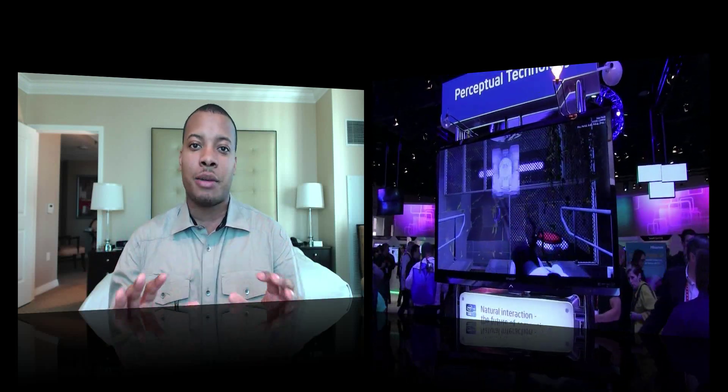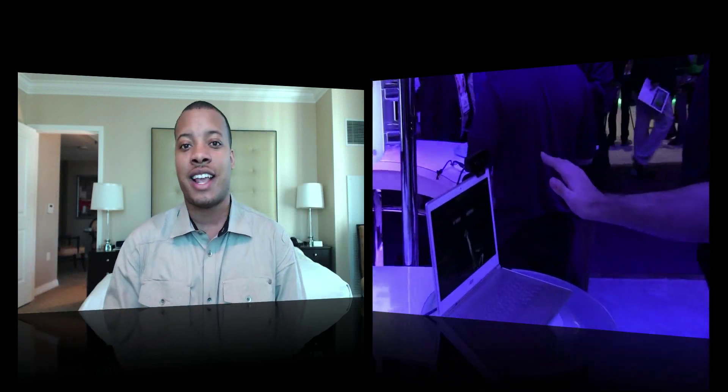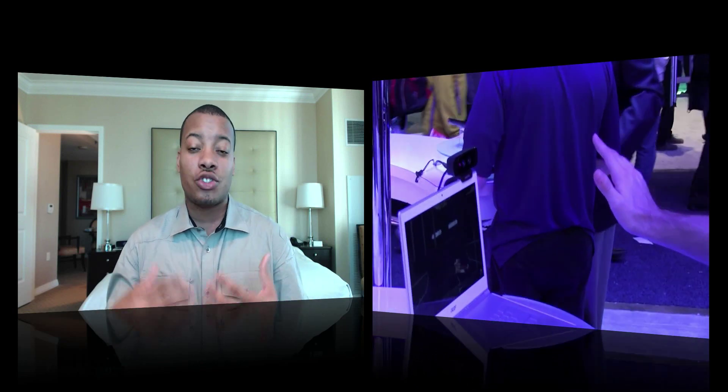They want to bring this to a consumer product — I think by the end of this year or sometime soon, they're really working hard to get it out. I can see a lot of good possibilities for this, and even in the future they say this technology will be able to track your individual eyes as well, which would be cool too.